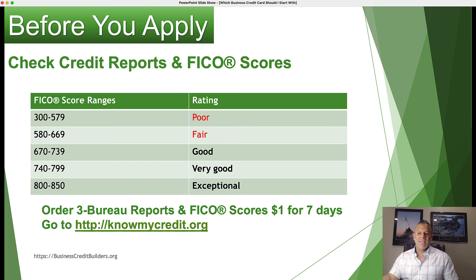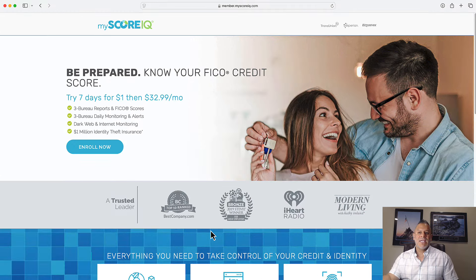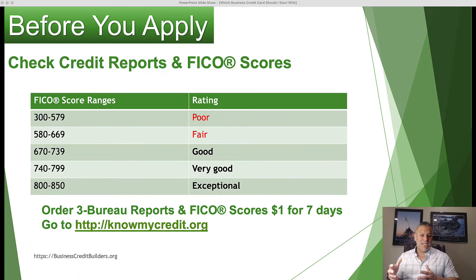If you go to knowmycredit.org, it's a dollar for seven days, but $32.99 a month gives you full access to your credit reports 24 hours a day, seven days a week, and allows you to monitor your credit reports. There are a lot of free services out there, but they don't give you your actual FICO score — they may give you a Vantage score or an educational score. This is something everyone should have, not just business owners, for protection against identity theft as well.